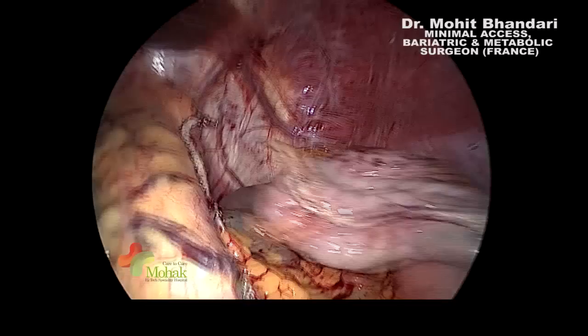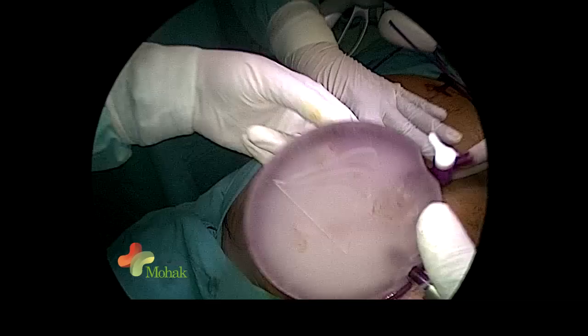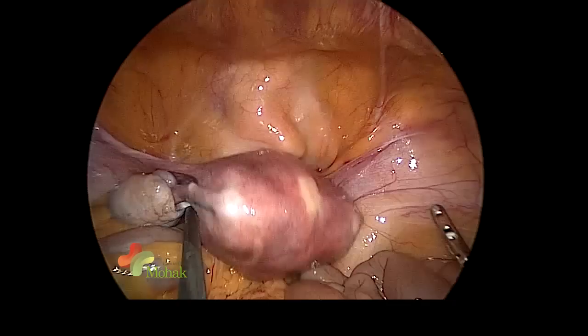Once the sleeve gastrectomy is done, we now have to think about the port position for our hysterectomy. We will change the port position in the sense that we will place the optical port a bit ahead of the two hand working ports. Here we are inserting a 15 mm trocar as an optical port, just because we do not want to fire the staplers through it.